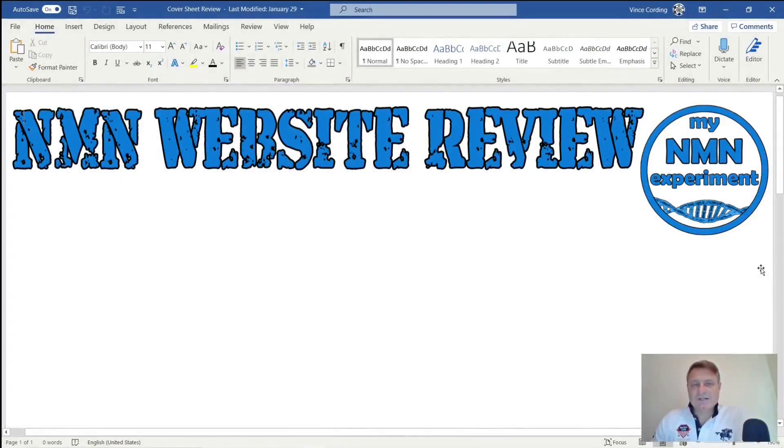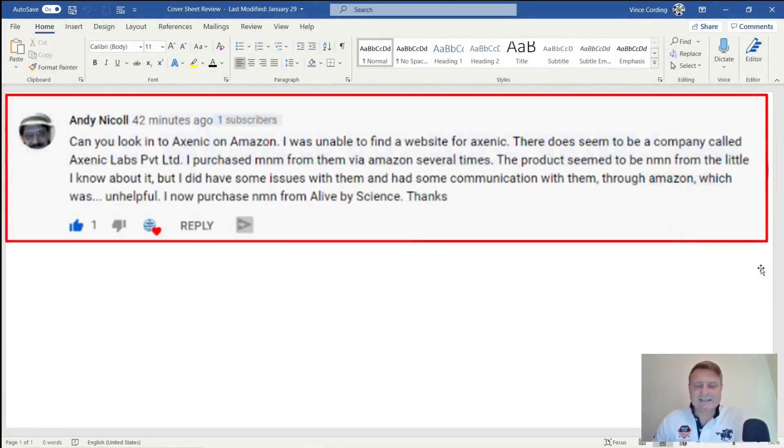Hi and welcome back. If you're new to the channel, my name is Vince, thanks for stopping by. So it's that time of month again for an NMN supplier website review. This month's review comes courtesy of a gentleman who goes by the name of Andy Nickel, who asked me to look at this particular website. Let's jump into it and see what this month's NMN supplier has to offer.